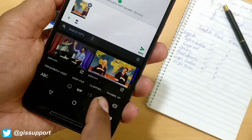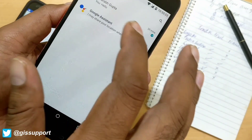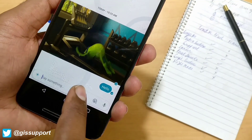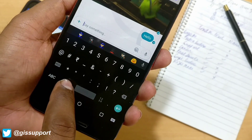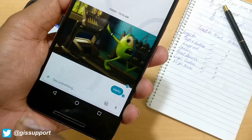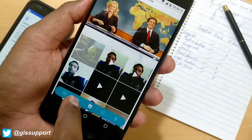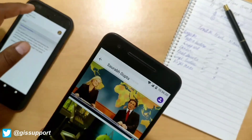The GIF sending feature also works in Google Allo. It won't work in all apps, but it does work in Hangouts, Google Messenger, and Allo. So those kinds of apps will support it. If you go inside the emojis again, you can see the GIF option there, and you can browse and send a GIF file pretty easily.